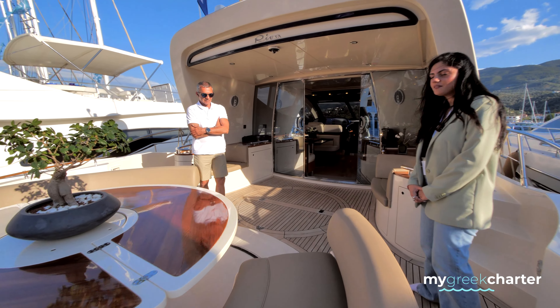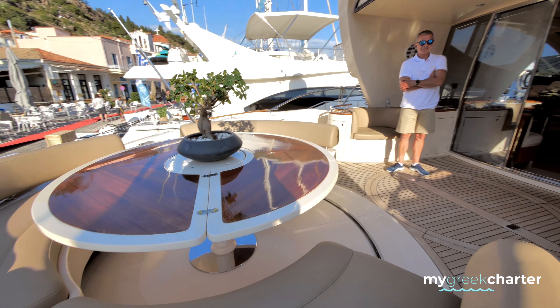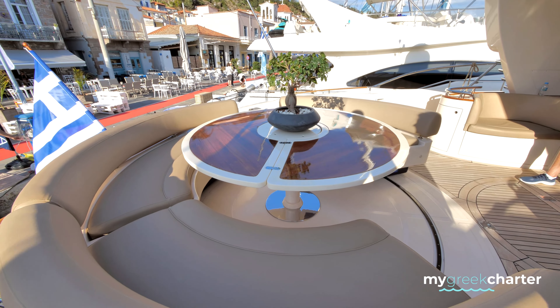This is the aft deck area. It's convertible and can be a huge sunbathing area.